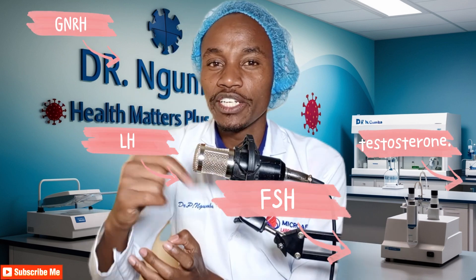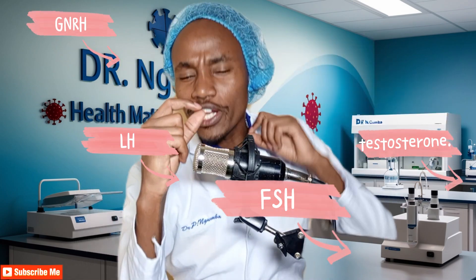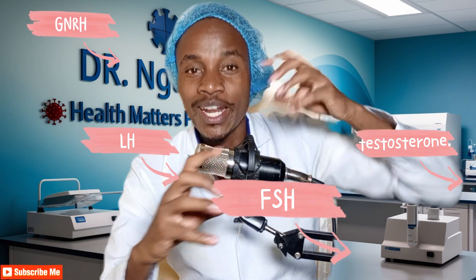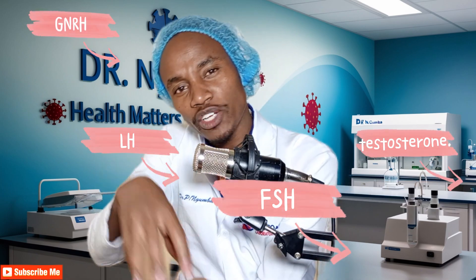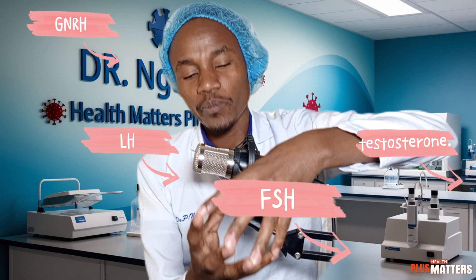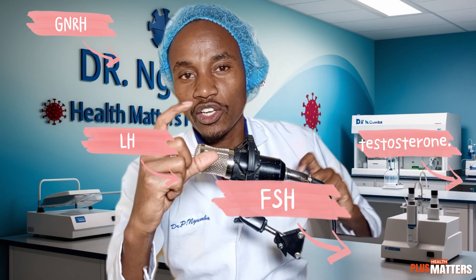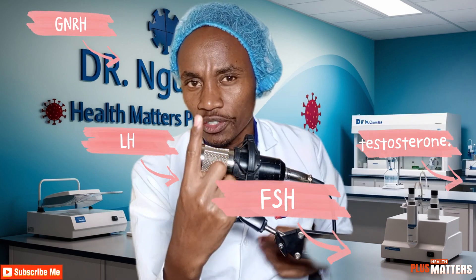What is the function of follicle-stimulating hormone produced in the pituitary gland? Follicle-stimulating hormone forms a team with testosterone — testosterone cannot function on its own, it needs a partner. So testosterone and FSH together stimulate the Sertoli cells, which are found in the testes. Sertoli cells are responsible for spermatogenesis, the production of sperms. Without FSH, testosterone cannot make an impact on Sertoli cells on its own. FSH and testosterone together stimulate the Sertoli cells to produce sperms.